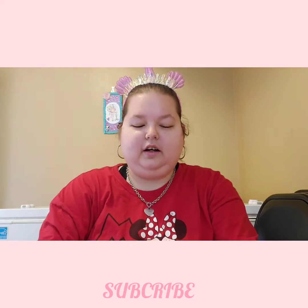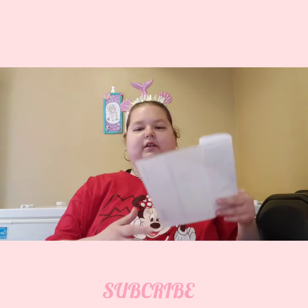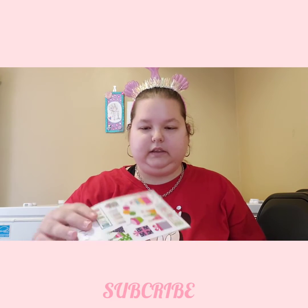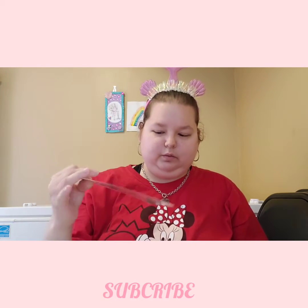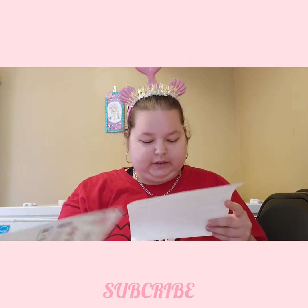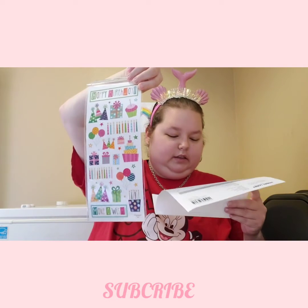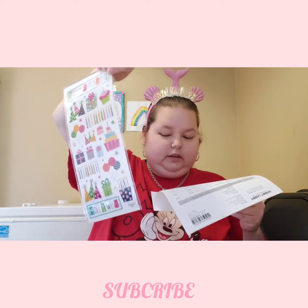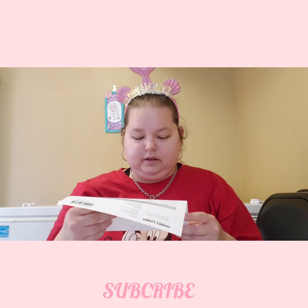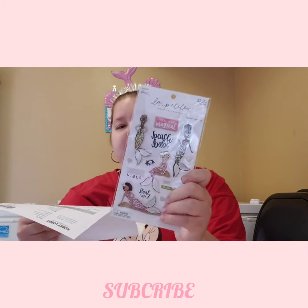Alright, next is Hobby Lobby. I dropped the receipt. I got some items for $1.49, and then I also got these and these were $1.24. And then next I got Mermaid 3D stickers — I got two of them — and they were $1.99 each, and they are these.